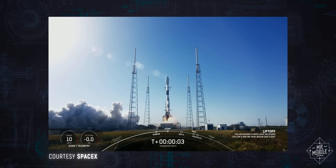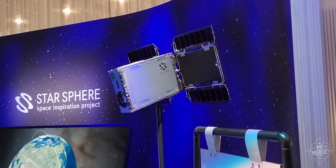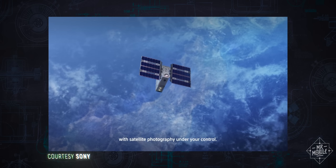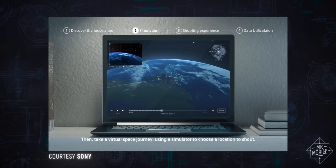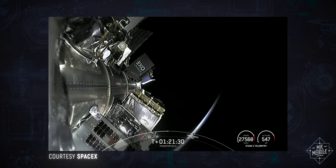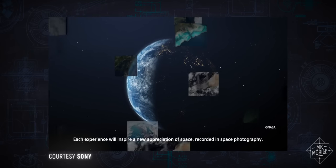Speaking of space, on the same day I was out in the desert testing satellites, Sony was sending up one of its own. Starsphere is a space inspiration project built around a so-called nano-satellite, not much bigger than a briefcase, which contains a Sony full-frame camera and not much else. Consumers will be able to control that camera from the ground, shooting photos or videos of the Earth or the skies above, and the usage rights to that content will remain with the creators. Starsphere will come to the US and Japan later this year.